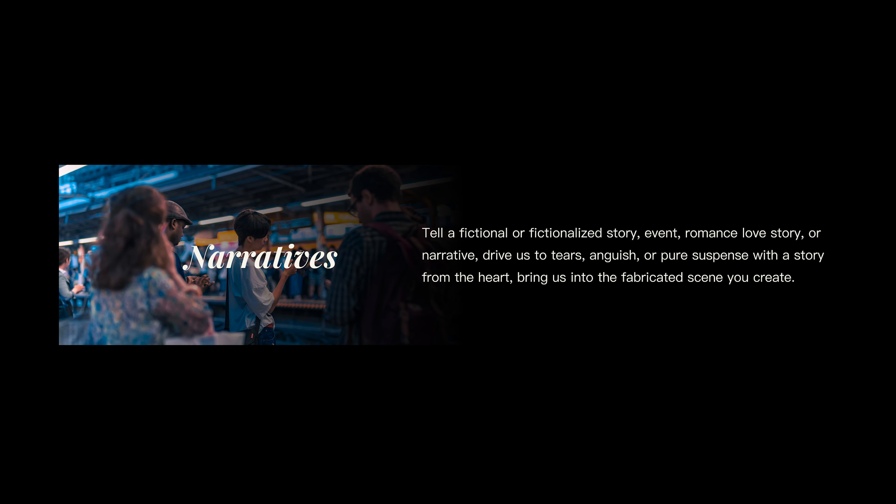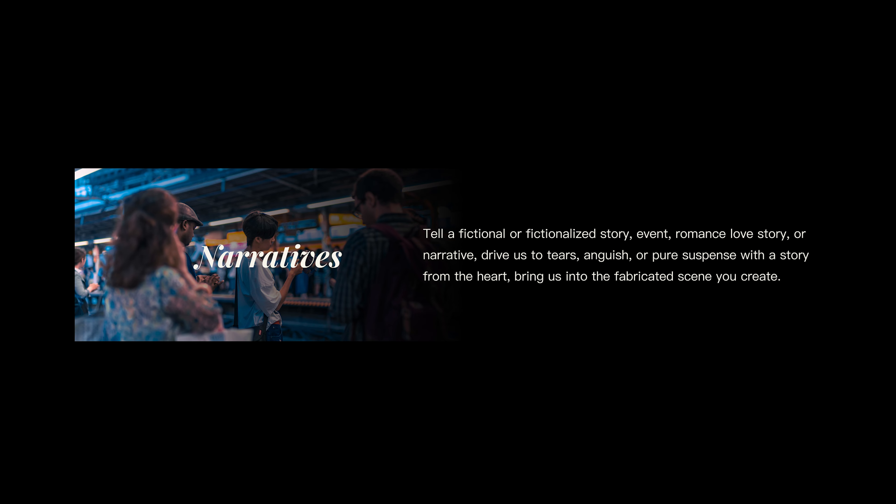The next thing we should talk about are the categories. Category number 1 is Narratives. Tell a fictional or fictionalized story, event, romance, love story, or narrative. Drive us to tears — that is not gonna be that difficult with me — anguish or pure suspense with a story from the heart. Bring us into the fabricated scene you create.